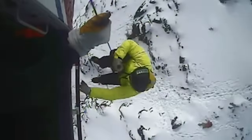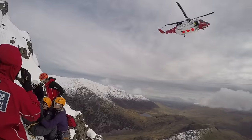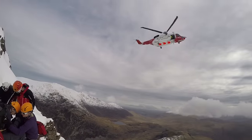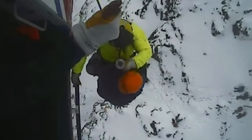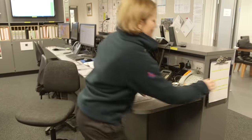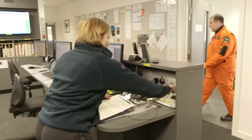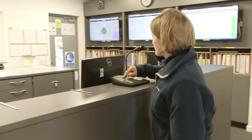If someone hurts themselves on top of a mountain, it's impossible to get an ambulance up there, so the Coast Guard's called. A rescue can come any time of day or the middle of the night, and it sounds as if the crew have a rescue call coming in now — they all spring to action at once.